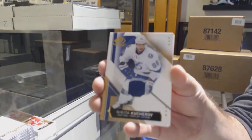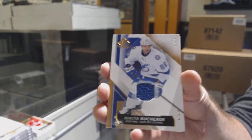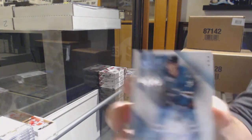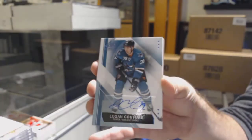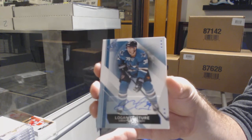For the Tampa Bay Lightning, Nikita Kucherov. If you just look in the thread, it should show you all the teams. For the Sharks, Logan Couture, base auto.